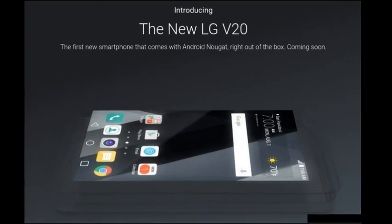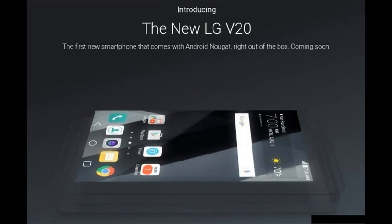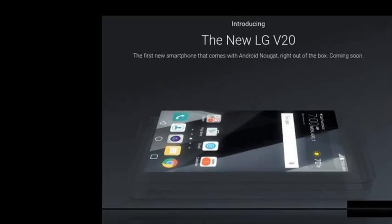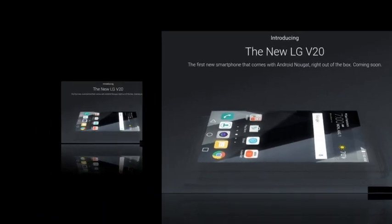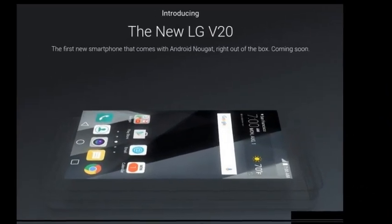Sure, it's clear that it will have high-end innards, and LG itself has teased its audio capabilities, but what about everything else? Thankfully, a rumor out of China now comes to answer that question, a mere day before the phone's announcement.